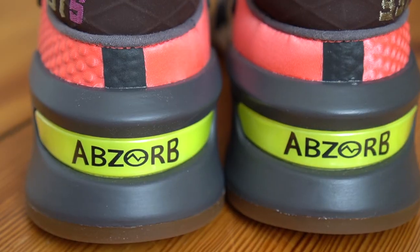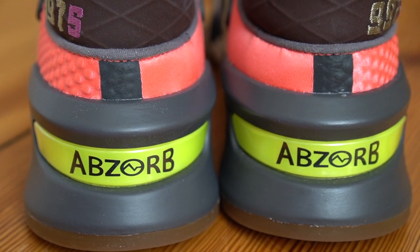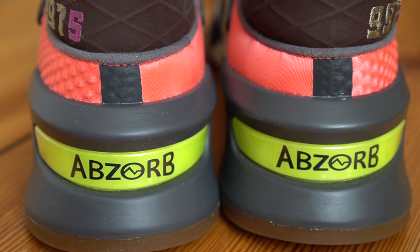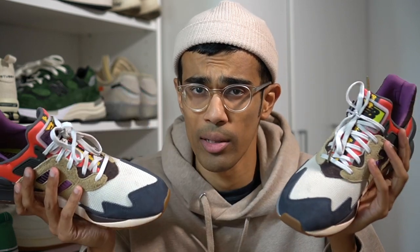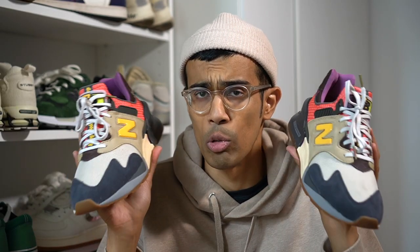This is my first time trying on a pair of New Balance 997s and I have to say it's a very comfortable sneaker — the type of comfort you can wear all day without any issues. As far as sizing goes, I got these in my true size but they do fit a bit big. I'd suggest going a half size down from your Nike or Adidas size, and just going with your true New Balance size.